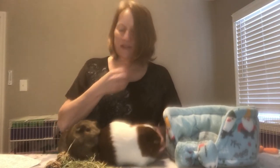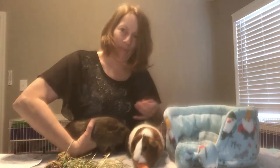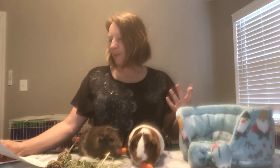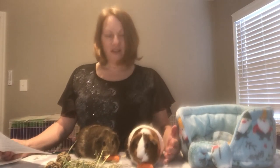Oftentimes you'll see the older guinea pigs have that. They don't want to cooperate. All right, so back to business. When I first heard the term dewlap, I was like, what is that? These girls were only maybe about six months old or so, and I was disappointed they didn't have one. But apparently that's changing now because they're growing up.